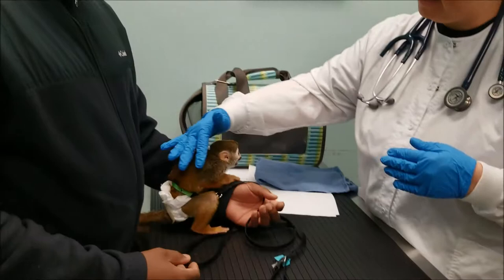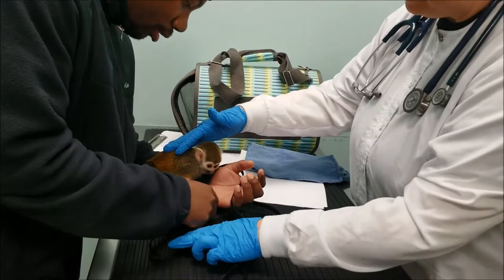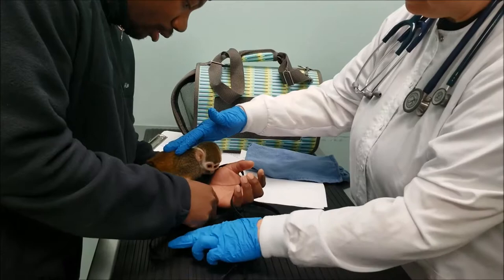Do you need her nails trimmed today? I'm pretty good at getting them. They have a little blood flow going on — they have a quick. That one's a little long, a couple in the back, but the front ones look great.